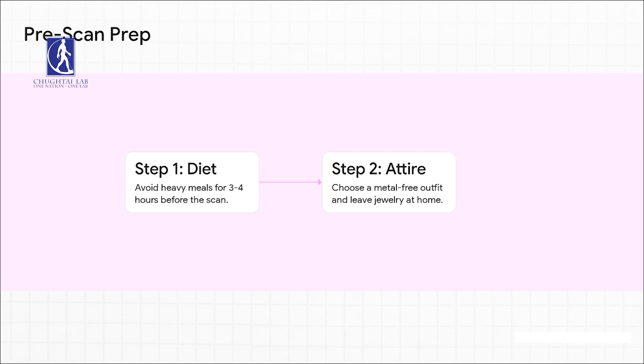And number two, think about what you're going to wear. Since any kind of metal can interfere with the scan, your best bet is to pick a comfy outfit with no metal on it. It's also a good idea to just leave your jewelry at home. And right before the scan starts, they'll ask you to take off your eyeglasses too.